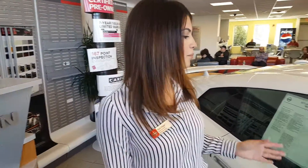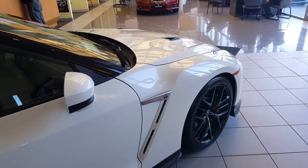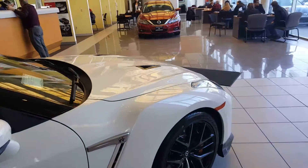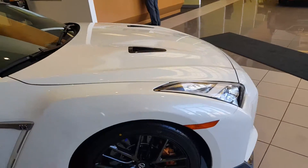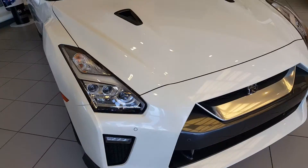It's Jody back from Middletown Nissan. I just wanted to give you a quick look at our brand new 2017 Nissan GT-R Premium Coupe. It's got a V6 3.8 liter turbocharged engine and it's also all-wheel drive. As you can see we have this beautiful pearl white exterior and our black charcoal interior.